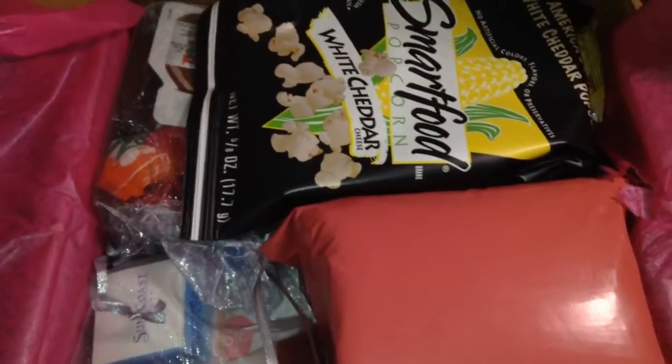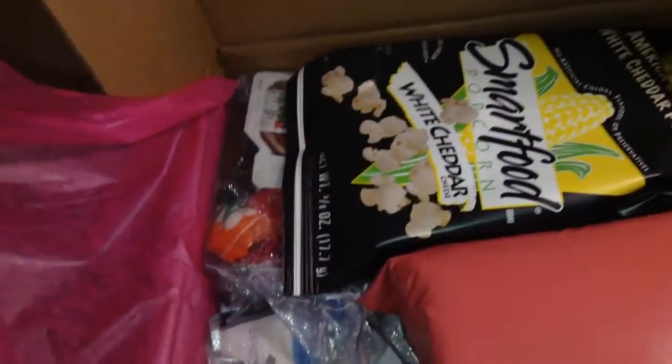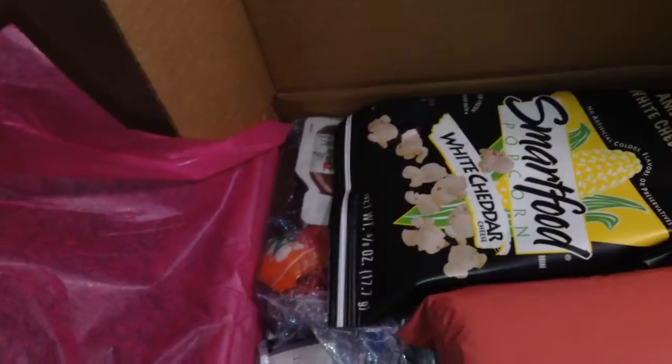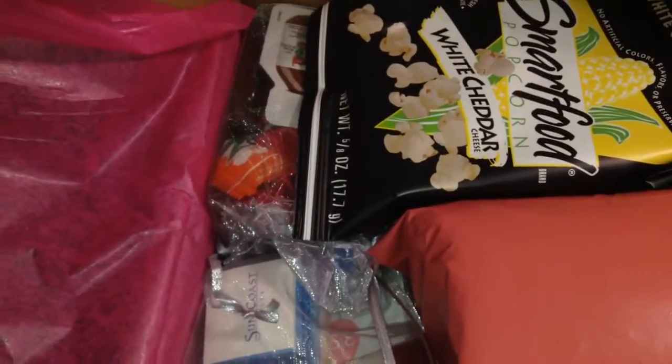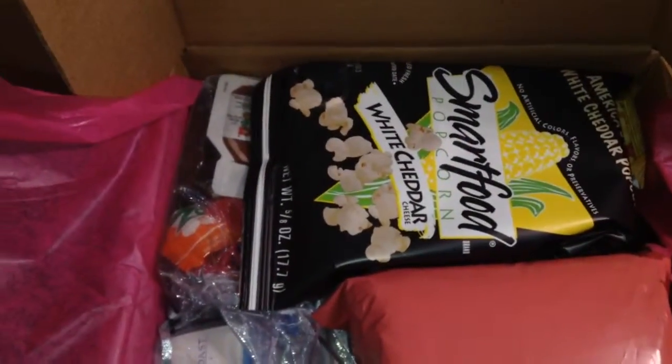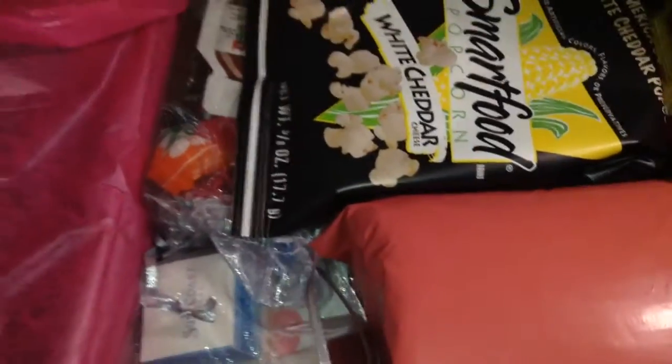Again, I'll show you what Bonjour Jolie is — it's a female box for that time of the month. You can check out my other video and I'll give you more details, but what it is is you pay sixteen dollars a month and you get a box full of stuff that you need for that time of the month and more.